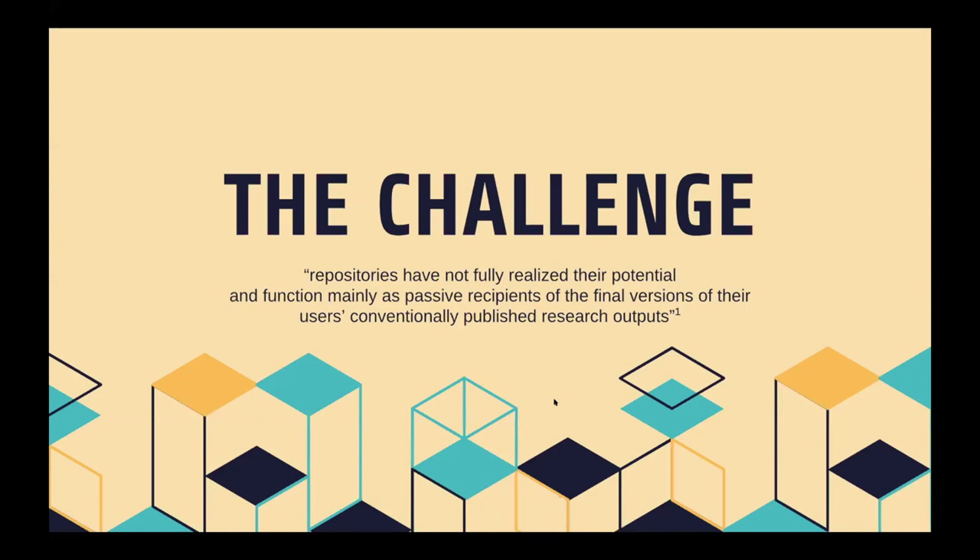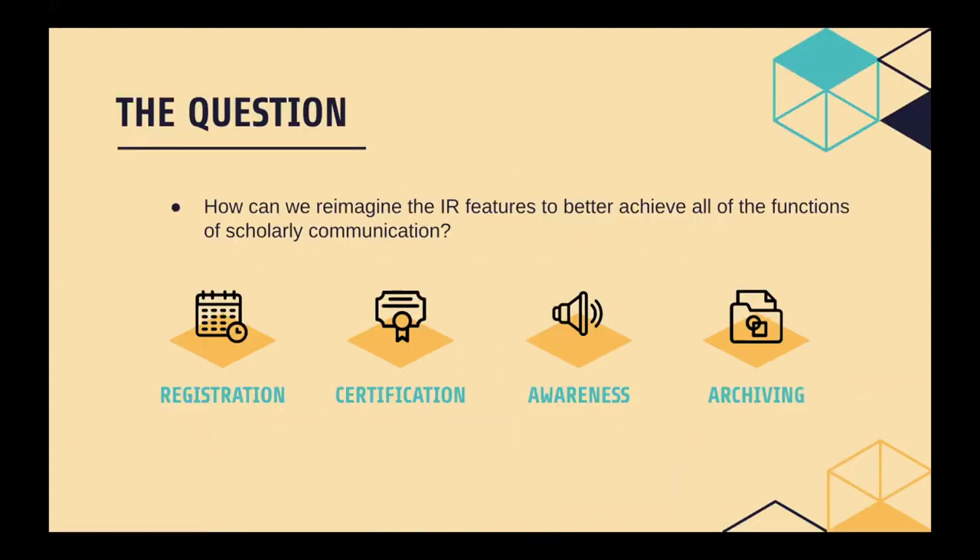The challenge is that institutional repositories have not fully realized their potential and function mainly as passive recipients of the final versions of their users' conventionally published research outputs. So how do we move beyond this function of the institutional repository as the final resting place for research outputs, and re-imagine IR features to better achieve all of the functions of scholarly communication — registration, certification, awareness — and not just the archiving portion? There are ways we can make the institutional repository a more dynamic, open, and network-aware environment that is lively and vibrant.